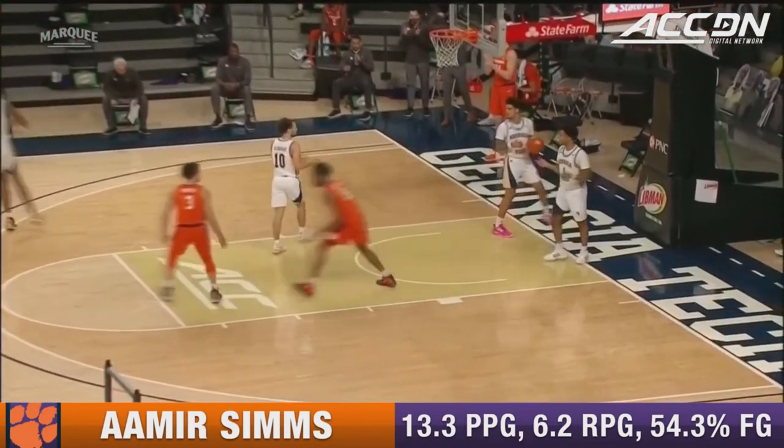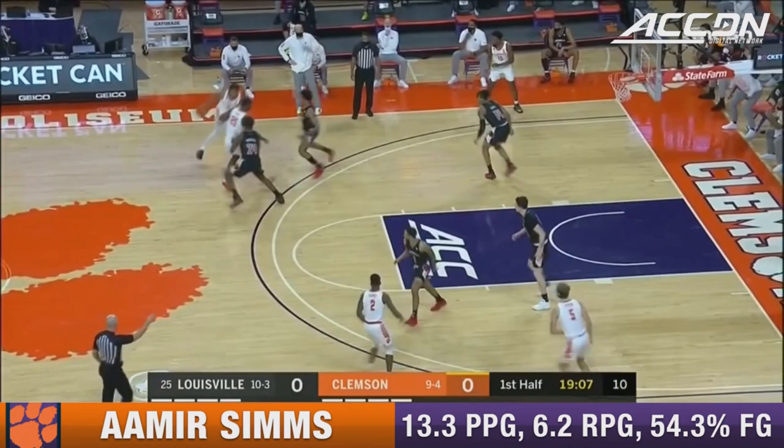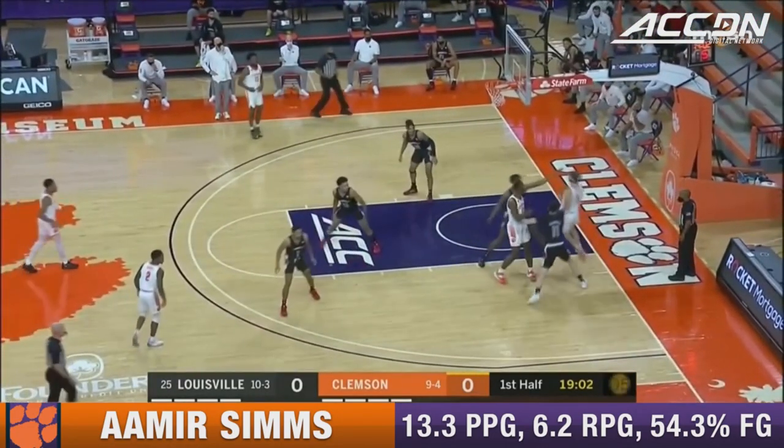Newman was open and just barely got it over the front rim. There's a backdoor cut by John Newman. Injury issues — he's got contact strays.